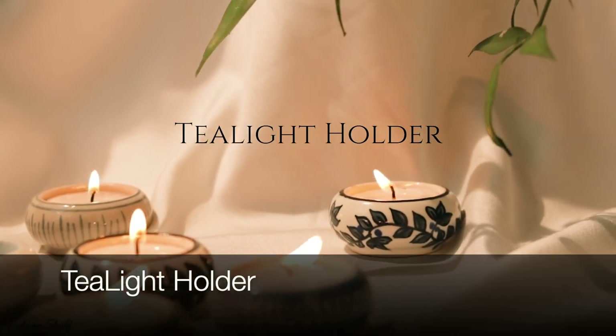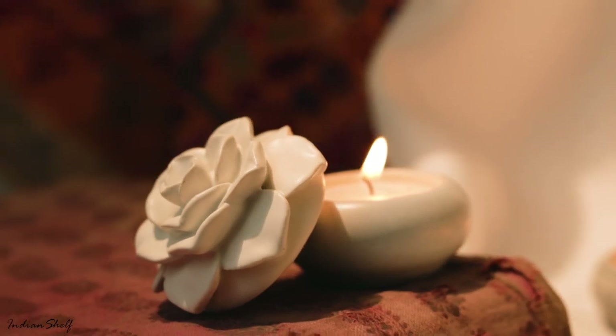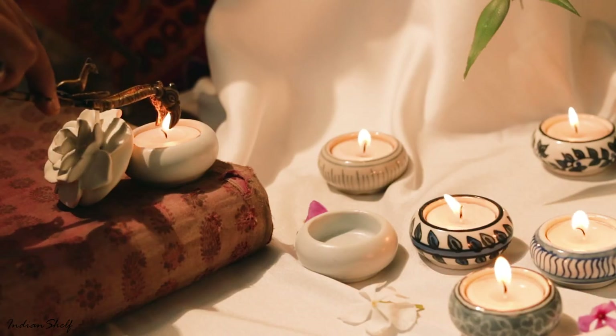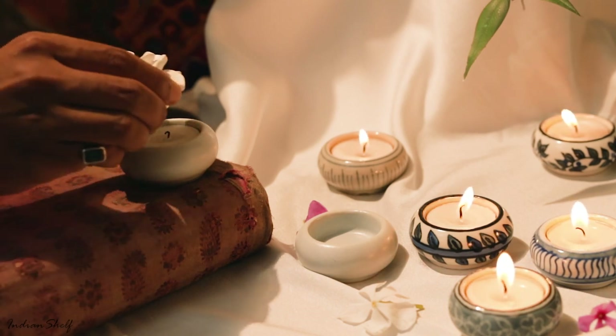Next up are the tealight holders, a charming addition to your home decor collection. Elegantly crafted to infuse warmth and ambience into any space, it's the perfect accent piece for cozy evenings and intimate gatherings.